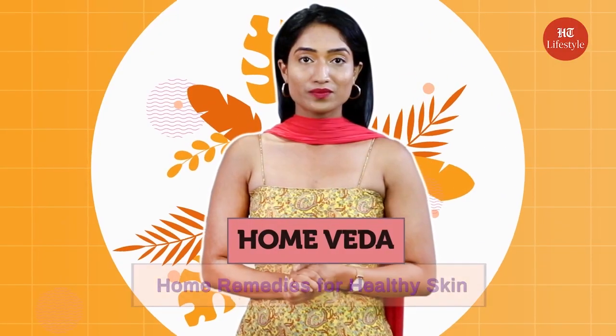Hi guys, so today in Home Veda, I will tell you some home remedies that my friend shared with me to keep your skin healthy. This is one remedy even my mother swears by and it is the secret to her healthy glowing skin as well.